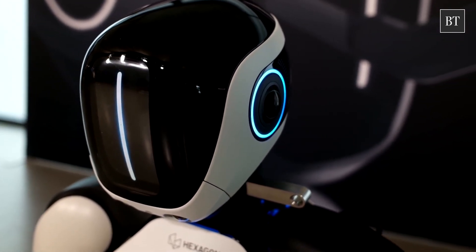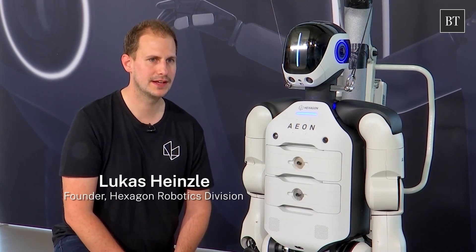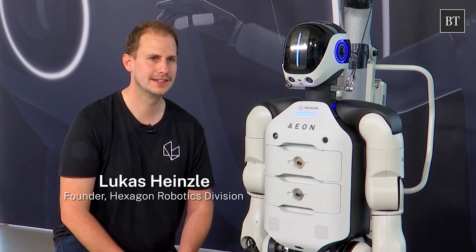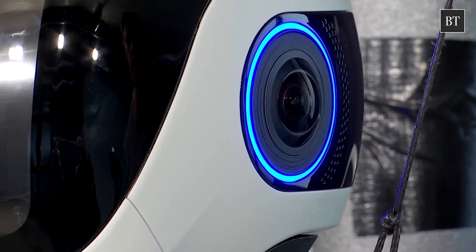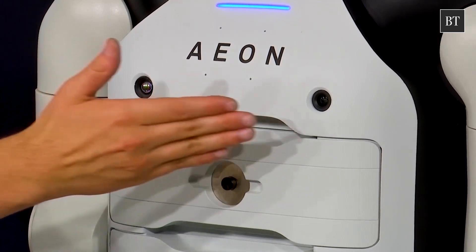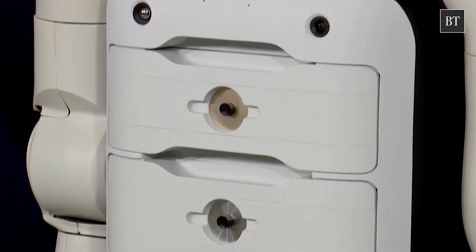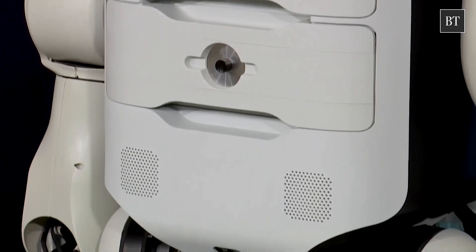The bot is packed with 12 cameras and 22 sensors. One of the highlights is the panoramic camera system that you see up here — it's made for perceived environment. The cameras on the ear go all the way around 360 degrees. There's also an infrared camera and an autofocus camera for inspection, plus additional collision sensors in the torso.